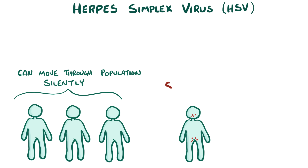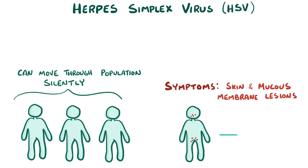Once in a while, though, it can cause symptoms, and typically those are in the form of skin and mucous membrane lesions which can be divided into infections above the waist, mostly involving the mouth and the tongue, and those below the waist, involving the genitals.